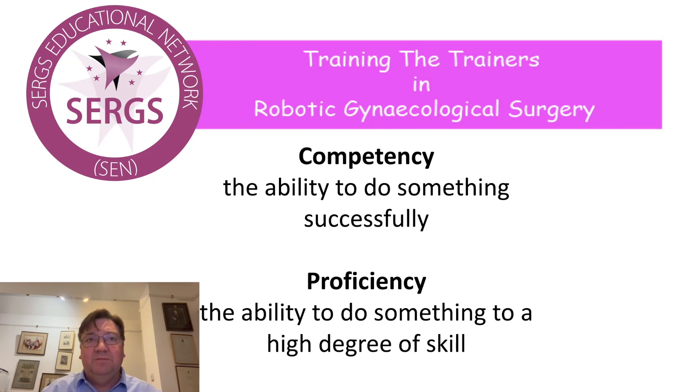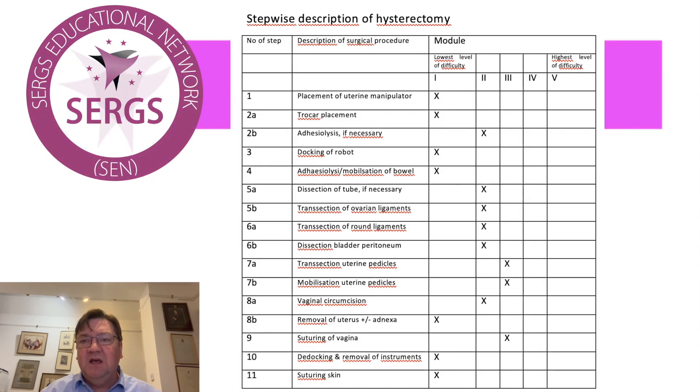So there is a difference between competency and proficiency, and the evidence now really suggests that you should be splitting a task up into different sub-tasks, and you should be proficient at one of these sub-tasks before moving on to the other.